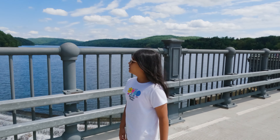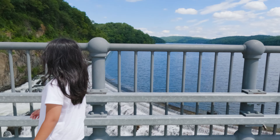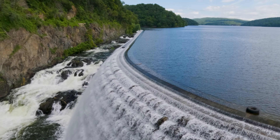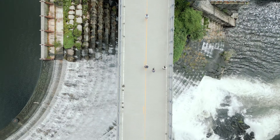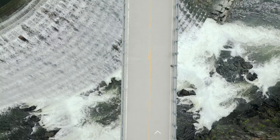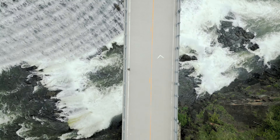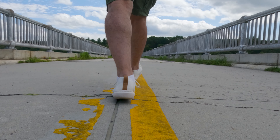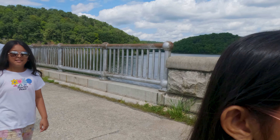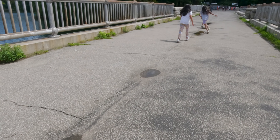New Croton Dam is an architectural marvel — an absolute sight to behold. Just look at the massive structure, it's like something out of a movie. Be sure to bring your camera; this place is a photographer's dream.